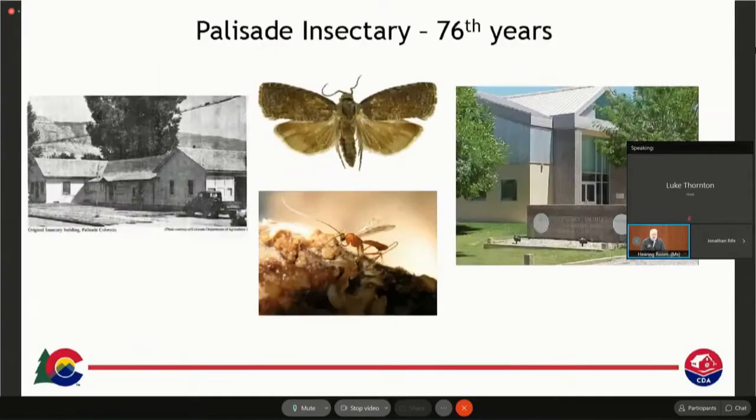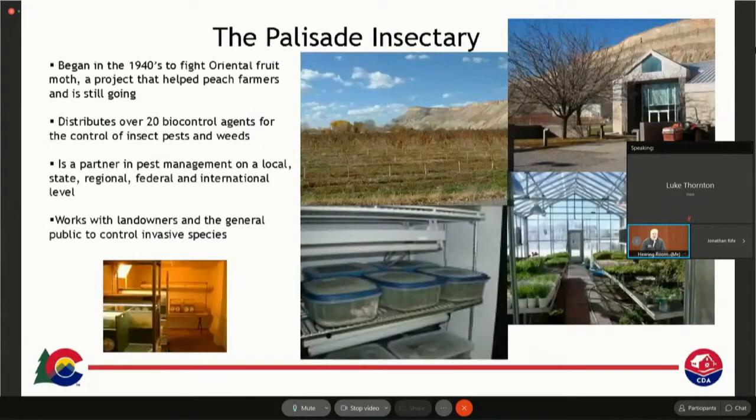The biocontrol program is housed out of the Palisade Insectary. Last year was the 75th year of the Insectary — it was started in 1945. We were hoping to have a big anniversary celebration, but COVID took that away. It began as a control of grapholeta molesta, which is a pest of peaches and threatened the peach crop in Palisade. They brought in biocontrol and it worked really well, and it's still going after all this time. It saves peach tree growers several insecticide sprays a year, and you wouldn't have organic peaches without this program. Over the years, the program has developed more biocontrol agents and currently we work on about 14 or 15 different pests and have over 20 agents.